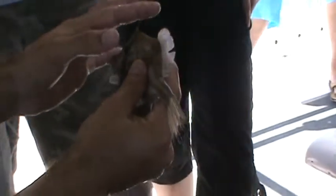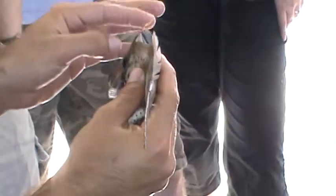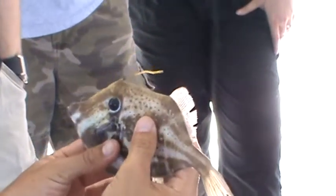It also has that barb, and it's pretty much the same thing as a triggerfish. It uses it as a defense mechanism.